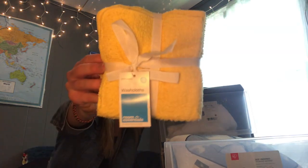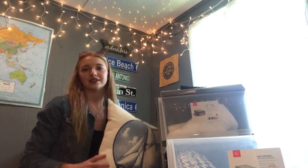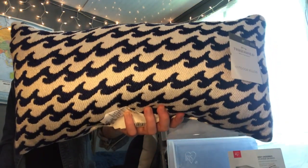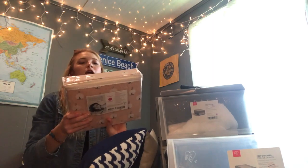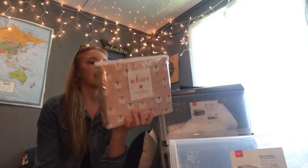To go with the towel theme, we have yellow washcloths. My theme is kind of nautical slash beachy, so I got this pillow from Target with a sailboat on it — really cute. I also have a pillow with waves on it. My first set of sheets are pink and also Martha Stewart brand from Macy's.